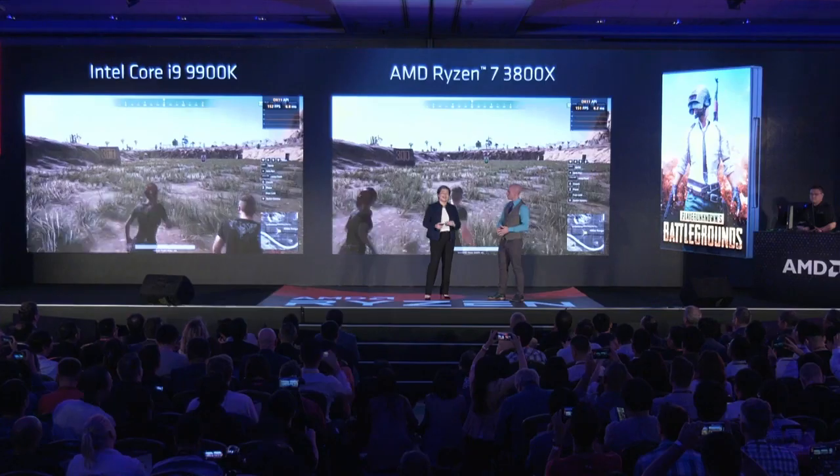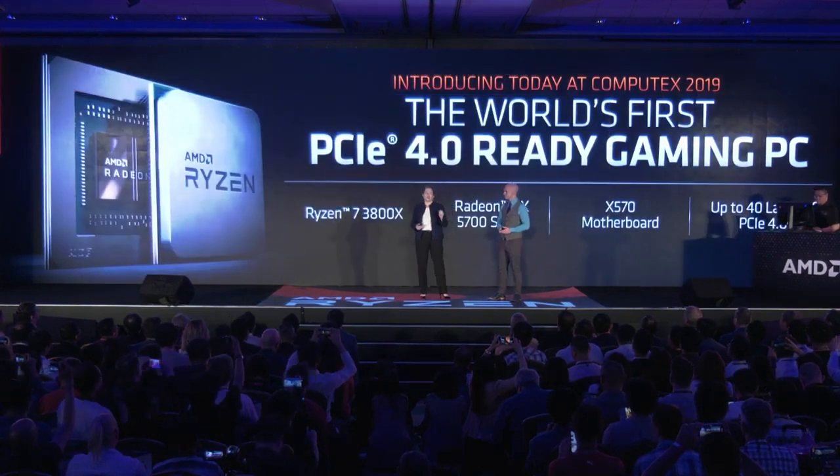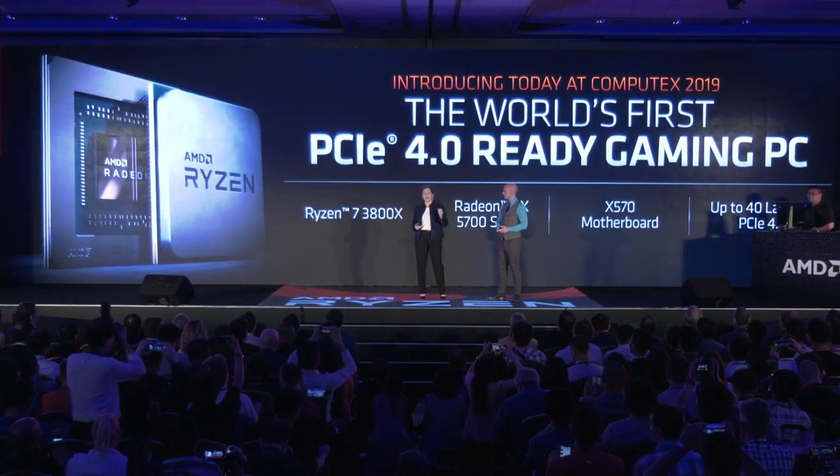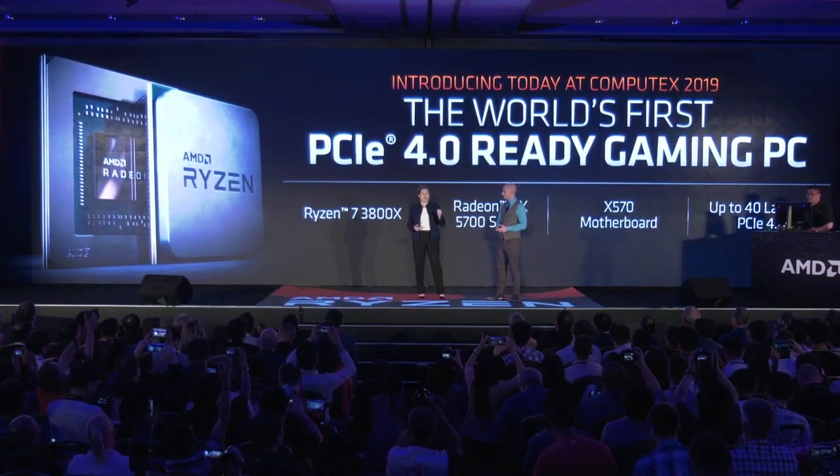What we said about our solution is it's not just about the processor — it really is about the system. Next, Robert is going to help me show you the 3800X with the new Navi Radeon RX 5700 series, an X570 motherboard, and tremendous I/O capability using PCI Express Gen 4. This is actually the world's first PCI Express Gen 4-ready gaming PC demo.